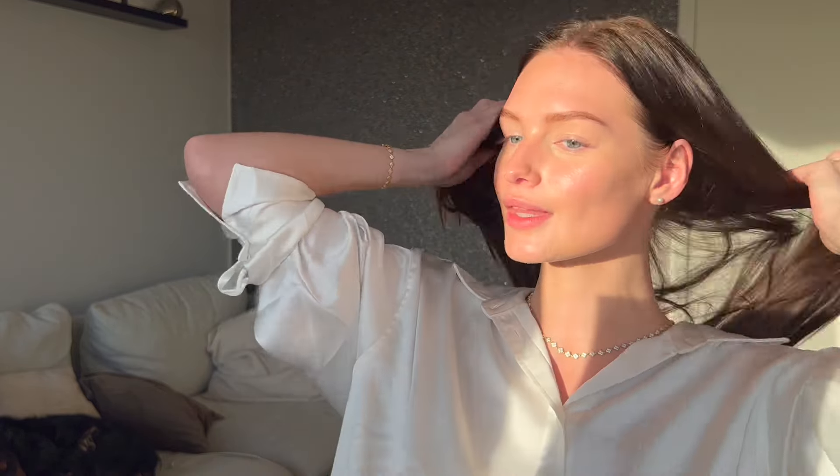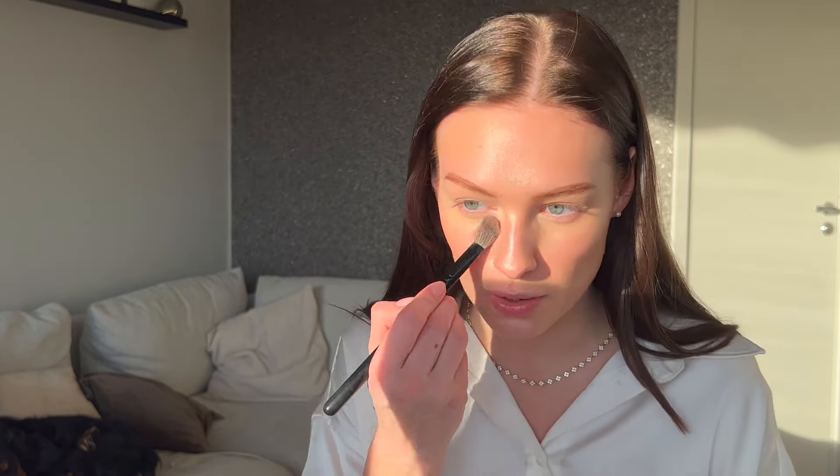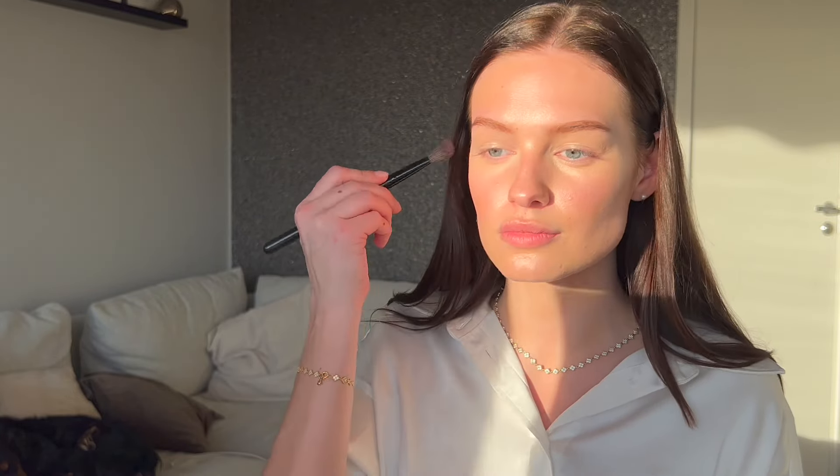I'm actually very happy right now — I feel like it was the right time to test this base and I really like it. Now I'm going to use the Charlotte Tilbury Flawless Airbrush Powder, just powdering underneath my eyes. If you want a very natural base, I think this is just perfect.